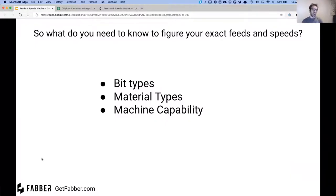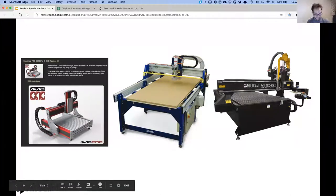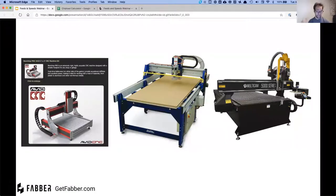To figure this out, you need to learn about different bit types, different material types, and the capability of your machine. We're going to use three different kinds of machines as examples: a small desktop one, a four-by-eight ShopBot-sized machine, and a big MultiCam industrial router. The method to calculate feeds and speeds is the same no matter if you're on a giant MultiCam or a little hobby machine on your desktop.